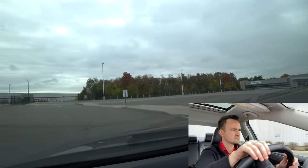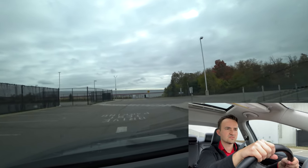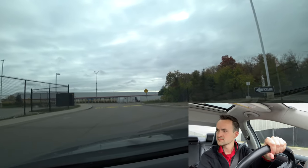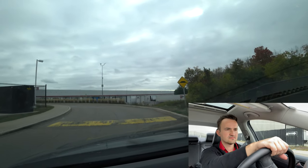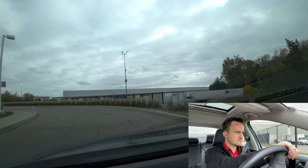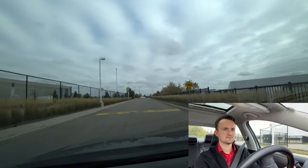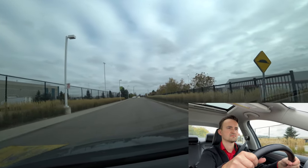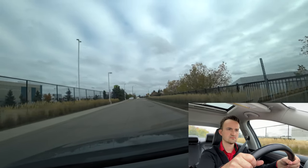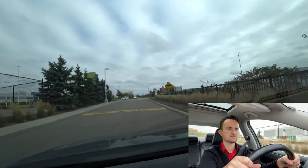We're exiting from the parking lot of the examination center. There's a pedestrian crossing here — check left and right. We also have speed bumps: three of them right here. Go at maybe 20 kilometers per hour. It's a good idea to slow down before the speed bump, take your foot off the gas and brakes, and just roll over nice and soft.